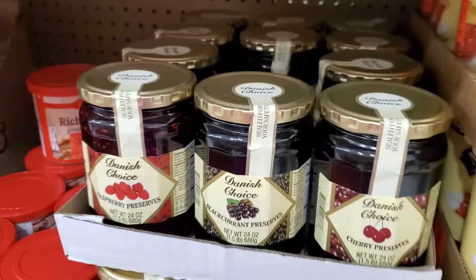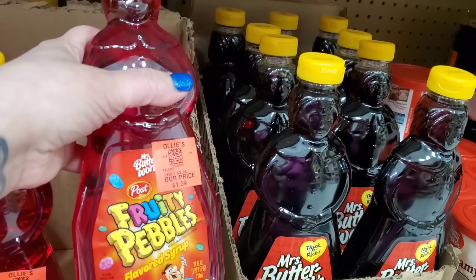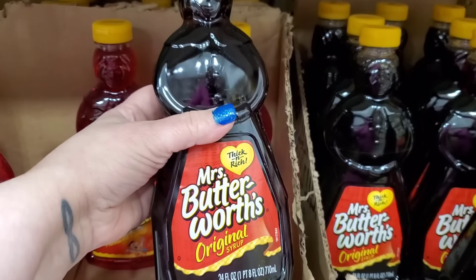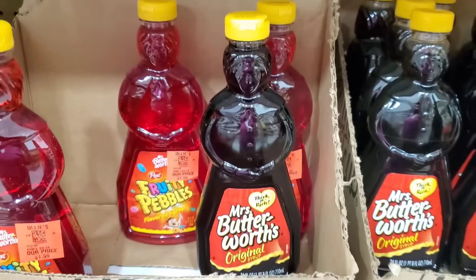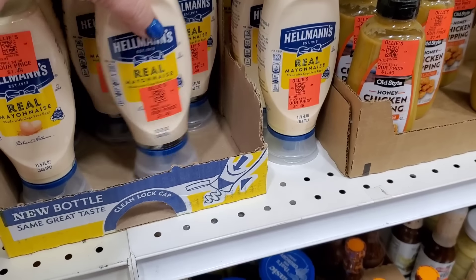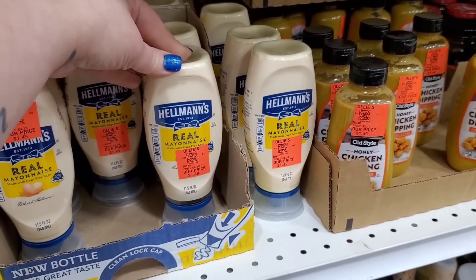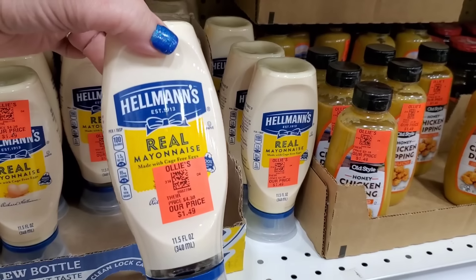It's a pound and a half for that price — seems like a great buy. They also have Mrs. Butterworth's fruity pebbles-flavored syrup for $1.99. I feel like somebody out there loved this and can't find it at Walmart anymore. They have the original too — both are 24 ounce for $1.99, that seems like a great buy. This is not a typo — I'm about to freak out because I don't think I've paid this little for mayonnaise in my life: $1.49 for Hellmann's mayonnaise! Doesn't expire until October. They're small enough jars you're going to use them up, and this is real Hellmann's.